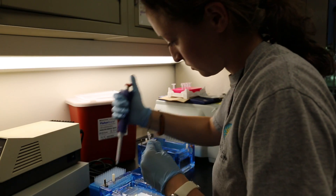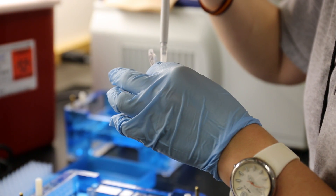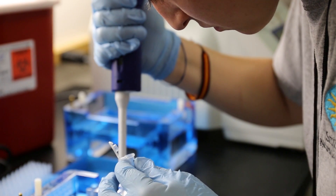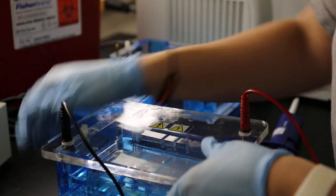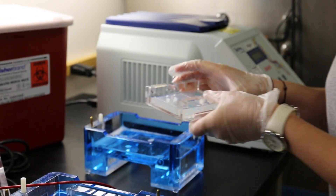Right now we are preparing DNA from the semen samples. We use little columns which pull out the DNA from the samples — all the DNA, including the elephant DNA, and if there's any virus in there it pulls out the viral DNA — and then we can test those samples for EEHV.